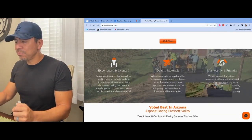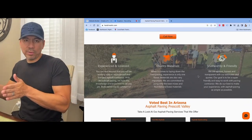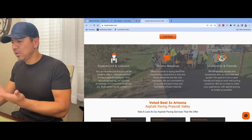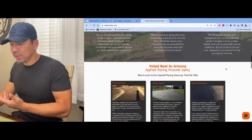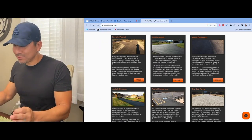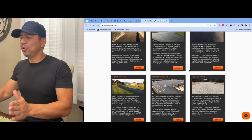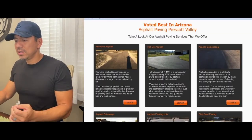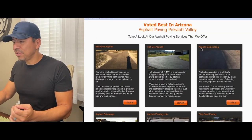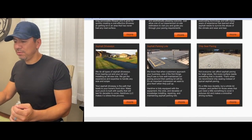Then in the next section, I always like to add why we basically kick ass at what we do — experienced, quality materials, trustworthy and friendly. After that, I add another section on the Wix website that talks about the services this gentleman provides: recycled asphalt, hot mix asphalt, asphalt seal coating, driveways, parking lots, and chip seal paving.